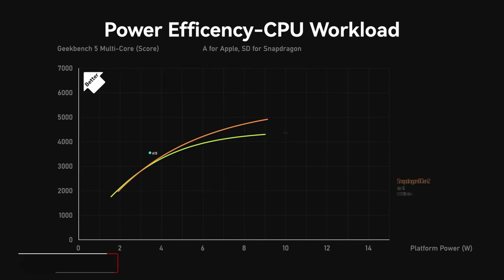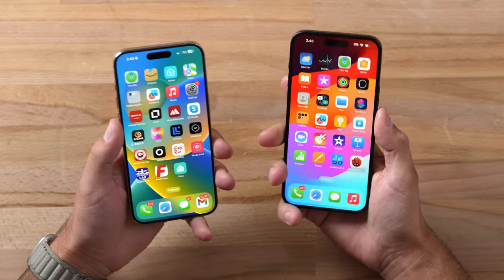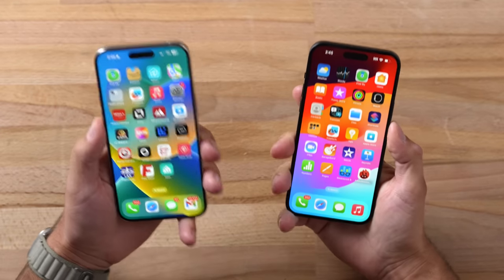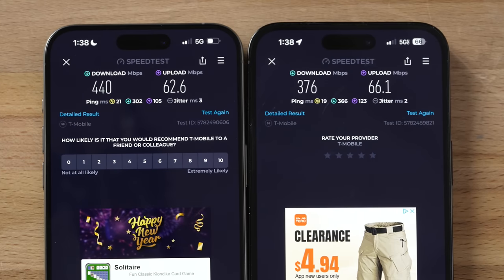The A17 Pro actually uses up to 14 watts of power, whereas the A16 runs at roughly 10 to 11 watts — that's up to 40% more power when the phone needs high performance, which is crazy. Thankfully, the 15 Plus this year has the same X70 modem as the Pro Max, which saves battery life and also delivers noticeably faster 5G speeds compared to the 14 lineup, both outdoors and indoors.